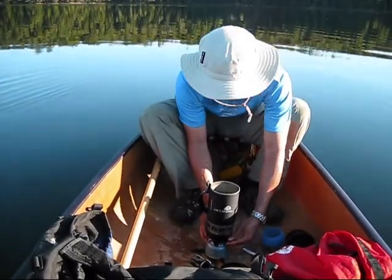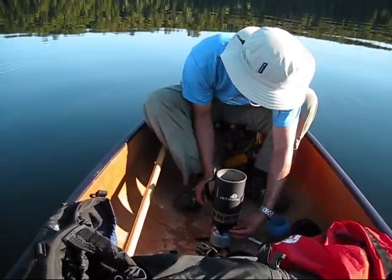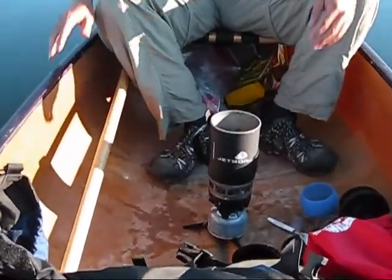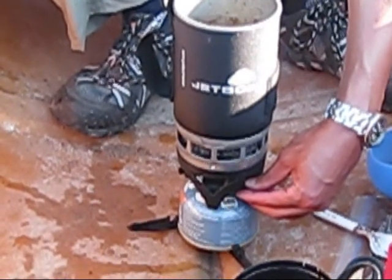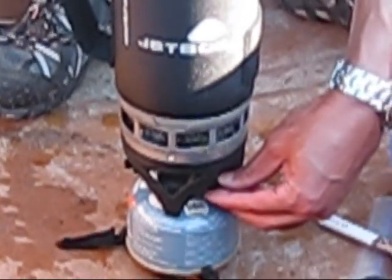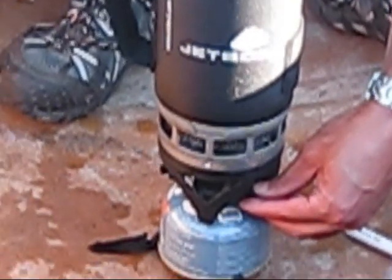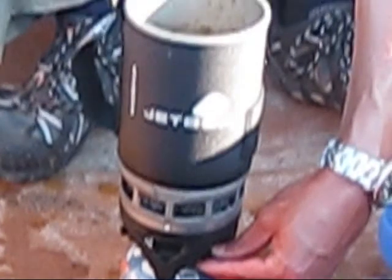Let out some of the fuel, hit the lighter, and off we go. Now, for you at home, if you can hear that sound, this is the reason why the system is called a Jetboil — it sounds pretty much like a jet engine. And the idea is to so efficiently heat up the bottom of the cup that we should be able to get these two cups of water boiling in about two minutes.